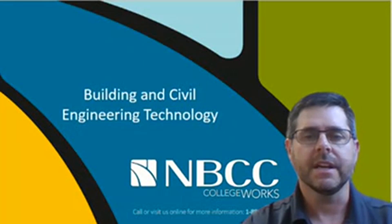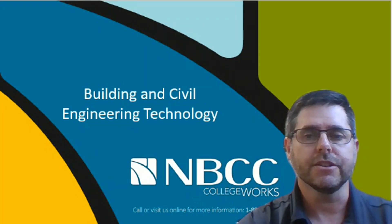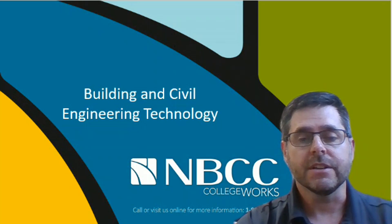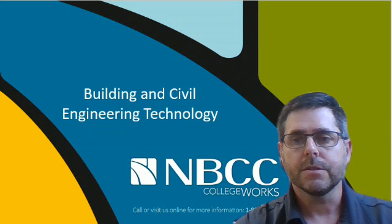Hello, my name is Daniel Haber and I'm the Academic Chair of Engineering Technology at NVCC. Today we're going to go through a presentation that will review the building and civil engineering technology programs that we offer at NVCC. I'm going to start a PowerPoint presentation here.